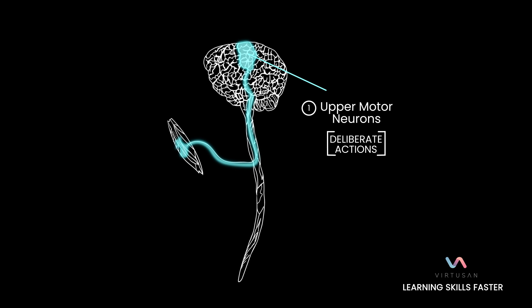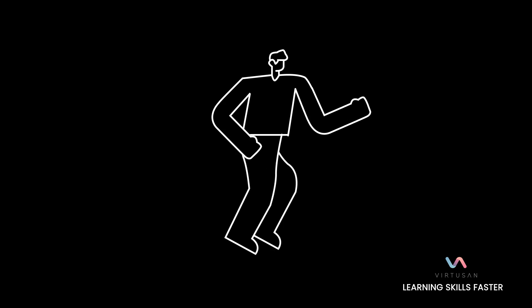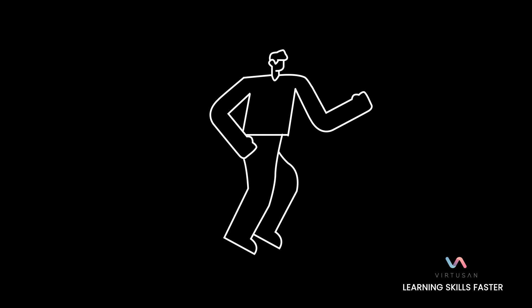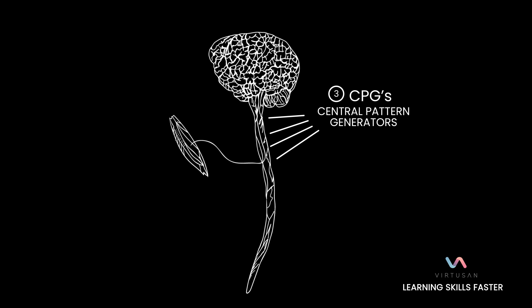The upper motor neurons can take control of any of those things we already know how to do at any moment. For instance, if you can already walk but you want to slow down or speed up your pace, you activate that with your upper motor neurons. But then your central pattern generators will just take over — you don't have to think about it much.